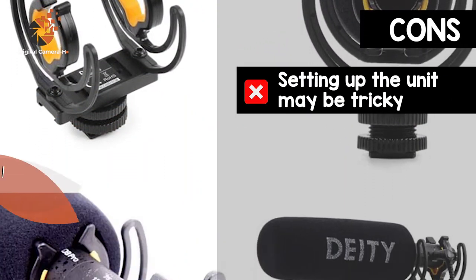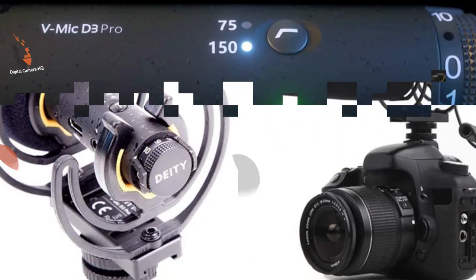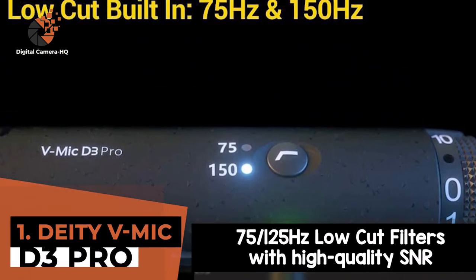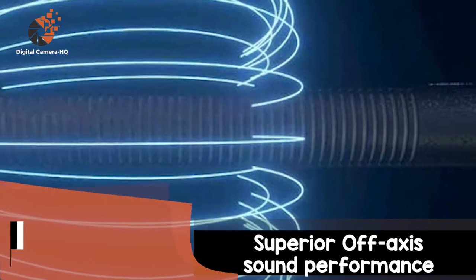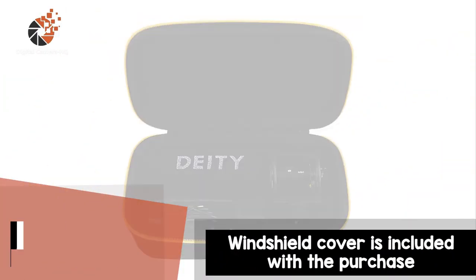However, setting up the unit may be a little tricky, and continuous use may burn out the battery. Bottom line is, it features 75-125Hz low-cut filters with high-quality SNR, low noise, and distortion. It has superior off-axis sound performance that is compatible with a range of devices. And the windshield cover is included with the purchase.